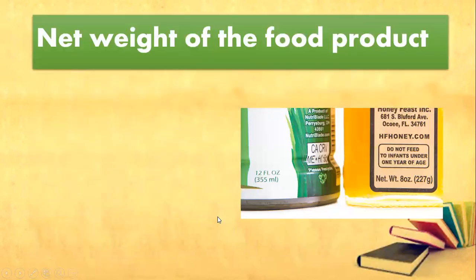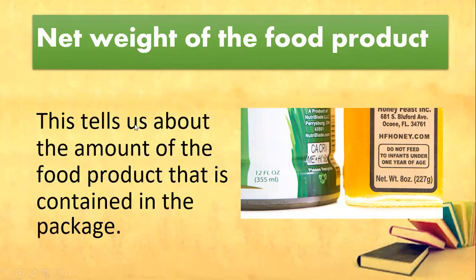Next one is net weight of the food product. When we say net weight of the food product, this tells us about the amount of the food product that is contained in the package.